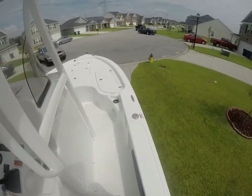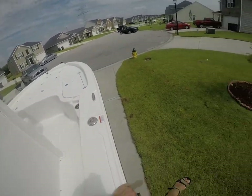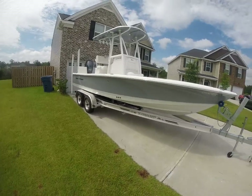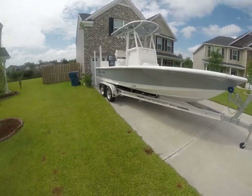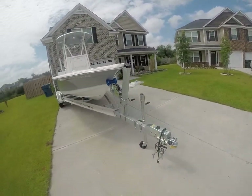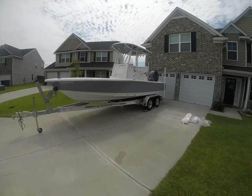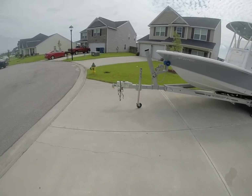Overall, this is a no-brainer. 2016 Seahunt BX22BR — they are in demand, look them up online. I think new starts around $73,000 for a basic model. I see the pre-owned ones going back as far as $13,000-$14,000 up to around this price range. This is a great opportunity to get into a like-new vessel without spending that new price. Reasonable offers may be considered — let's not get crazy here.